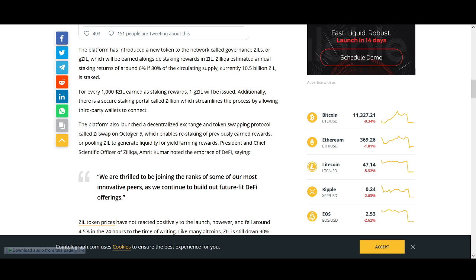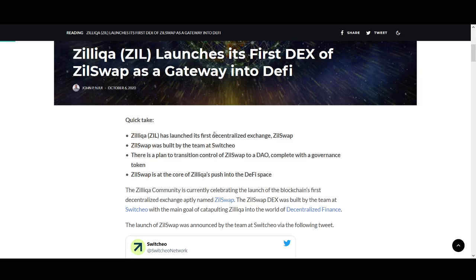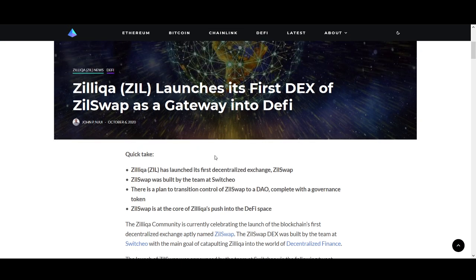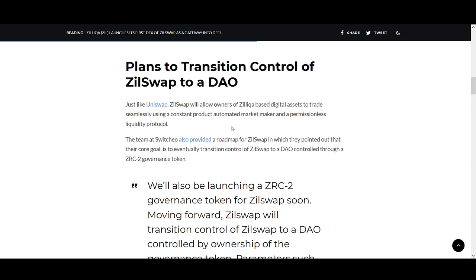Another positive news is ZillSwap. Like Uniswap, Zilliqa is trying to get involved in DeFi — Amrit Kumar said they're thrilled to be joining the ranks of the most innovative projects as they build out DeFi offerings. Zilliqa already gained when ZillSwap was announced. There's also the potential for free tokens — when Uniswap launched its airdrop you could have sold for almost $700 worth. Let me know if you're interested and I'll make a detailed video on ZillSwap and its potential free airdrop.